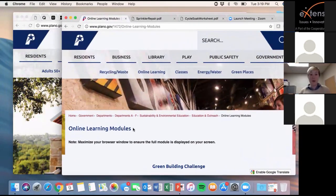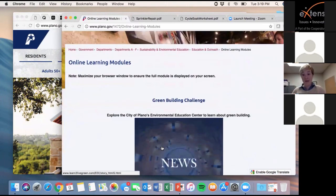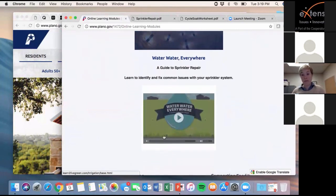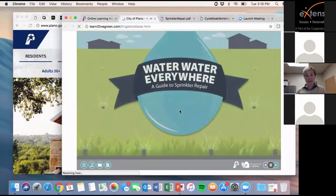This is the webpage — plano.gov/modules is where you can find all of our modules. Here's Water, Water Everywhere: Welcome to Water, Water Everywhere, A Guide to Sprinkler Repair. This course teaches you how to identify and fix common issues with your sprinkler system and how to achieve a healthier lawn using cycle and soak watering. To navigate this course, use the forward, back, pause, and replay buttons. Click the menu button to see the full course outline. The resources and glossary section contains additional information you can access at any time.